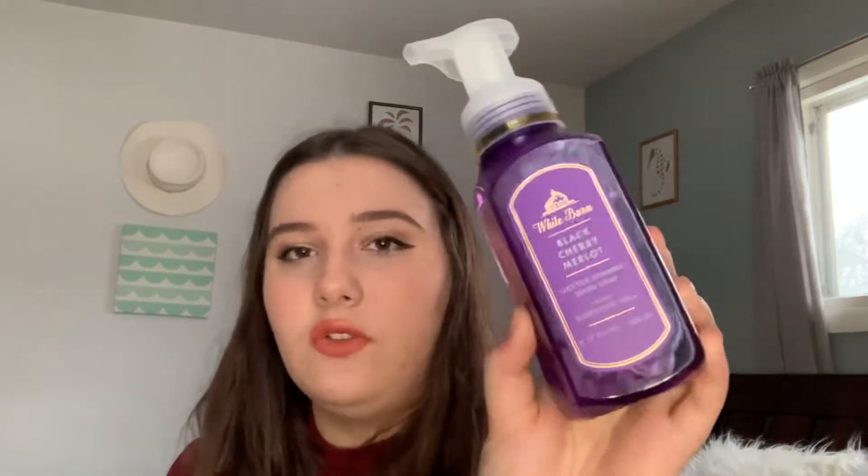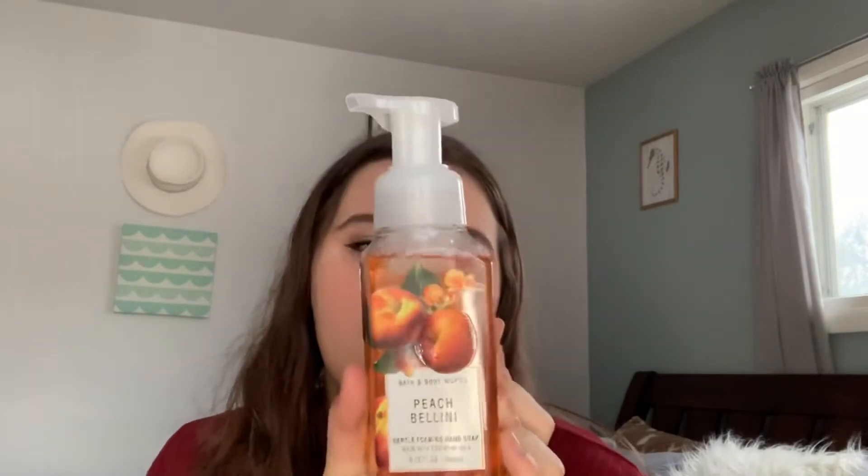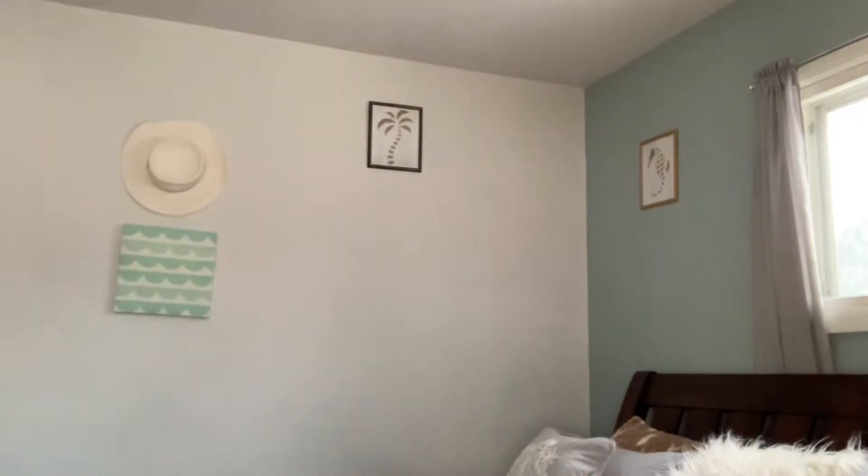Next I got a hand soap — the Black Cherry Merlot gentle foaming hand soap. The notes are dark cherry, black raspberry, and merlot. My family loves this scent so I picked it up. I also got Peach Bellini for the family — notes are juicy peach, white apricot, and fresh mango. It's a really pretty, definitely throwback scent — my aunt almost always has that one in her bathroom.